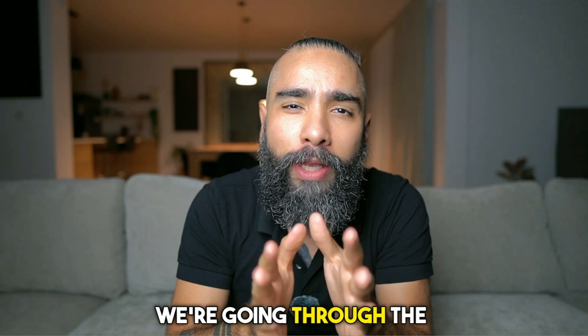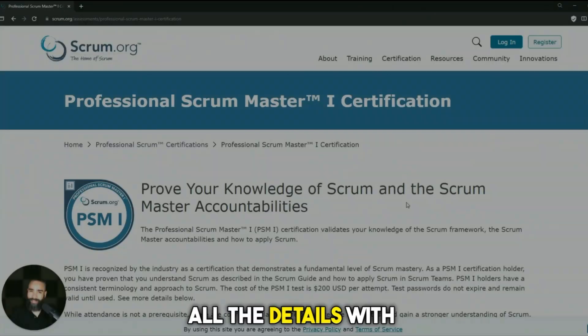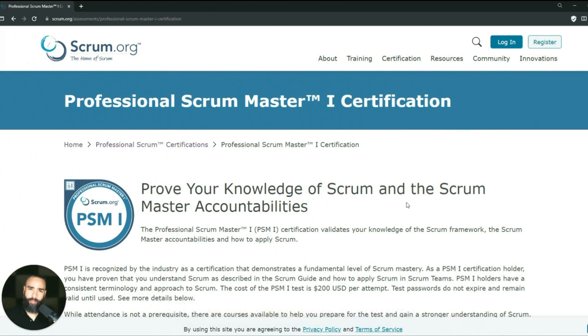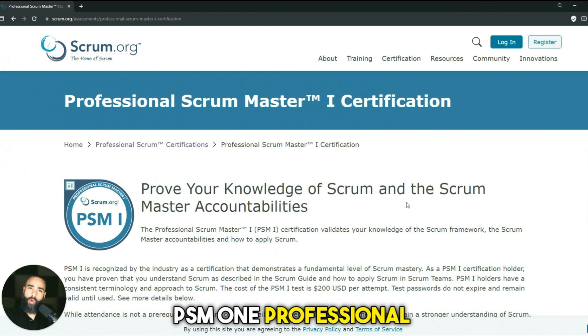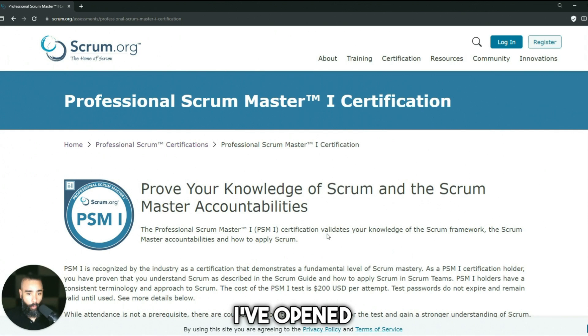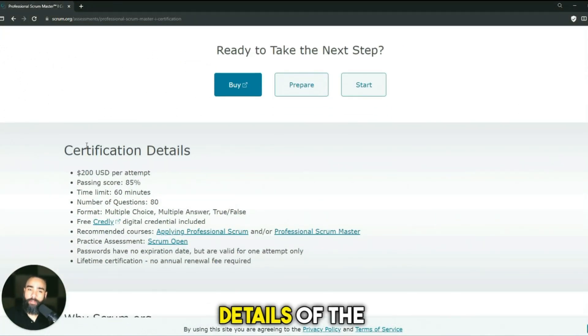Let's start by going through the details of the actual certificate and the exam. All the details come from the official website, Scrum.org — I left the link in the description. But you can just go online, Google PSM-1 Professional Scrum Master, and the first link will usually be where you buy the exam license and get your certificate.